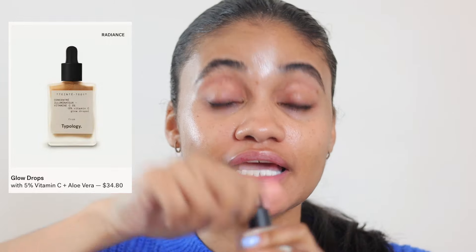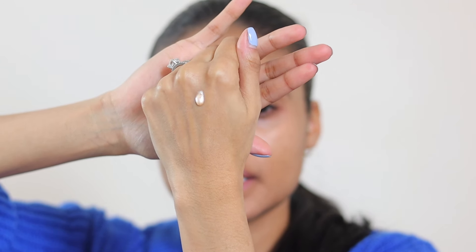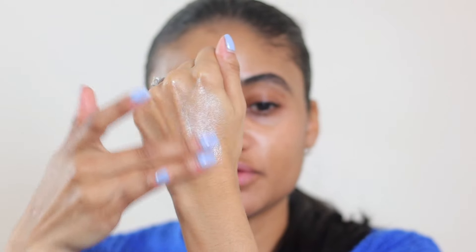Next up we have the Typology glow drops — their illuminating drops. This is such a beautiful product and so many people have asked me about it because illuminators are so fun, especially in summer. It has a dropper applicator — look how beautiful it is, so glowy and gorgeous! What's unique about this is that even though it has such a gorgeous reflection, once you blend it in it doesn't have really big glitter particles, so it would work for a lot of people.